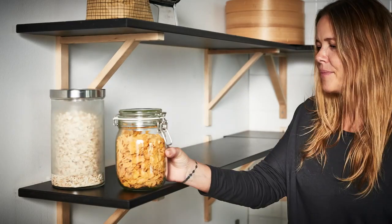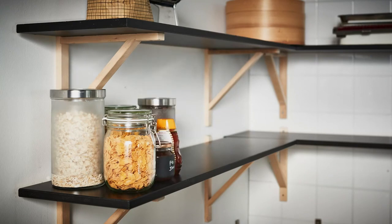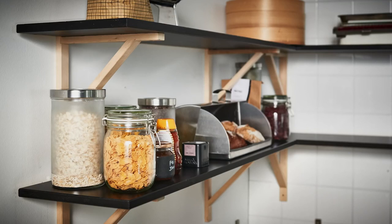Then fill in your middle shelves — or you could call it the everyday shelf — with stuff you use all the time. For me, it's bread, breakfast ingredients, pasta, beans, that sort of thing.